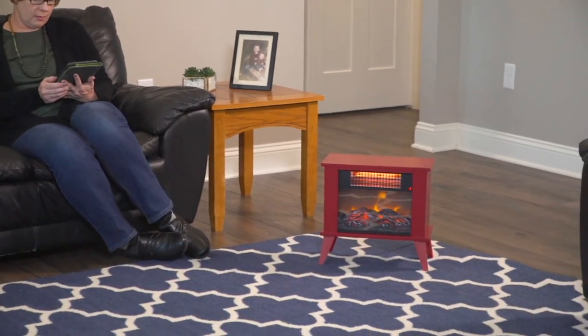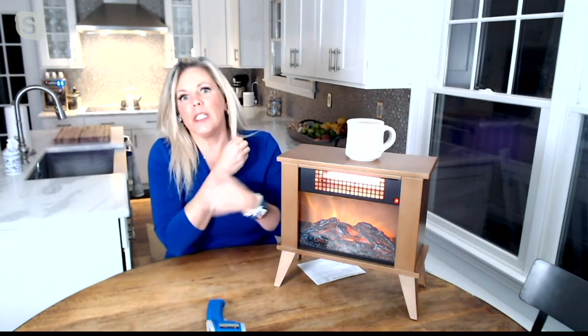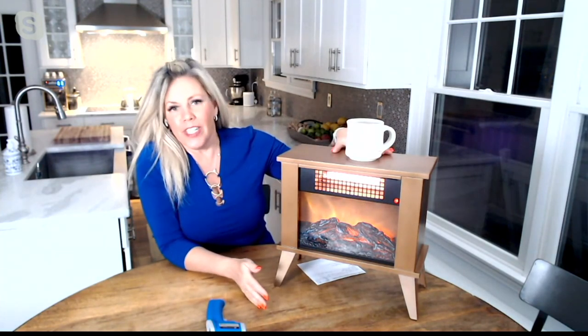I'm always cold, so I love having this blowing on my feet. And those quartz heaters — it's a beautiful heat. It's probably the best way to describe it because it's not dry. Your lips aren't going to feel cracked, you're not going to be doing the little scratchy scratch. You've got so many choices, and this is from Living Glow, a brand that we know and love at the Q.